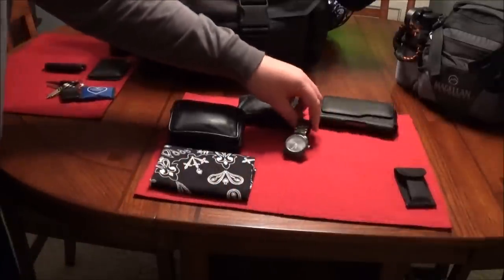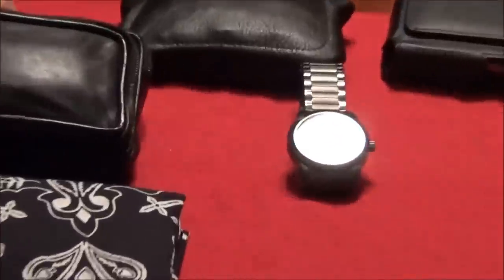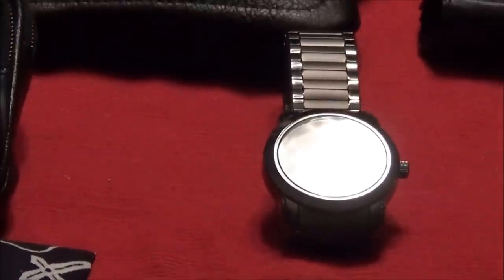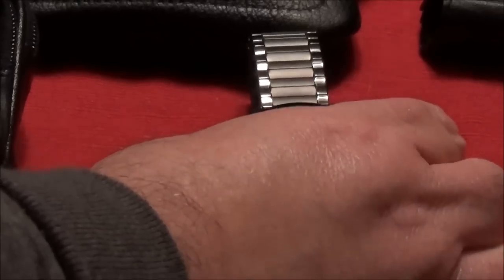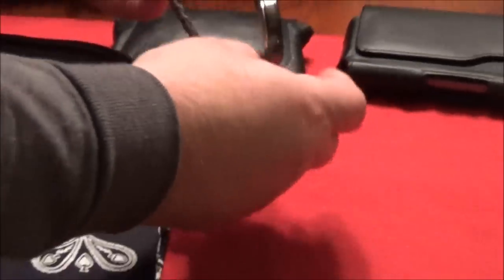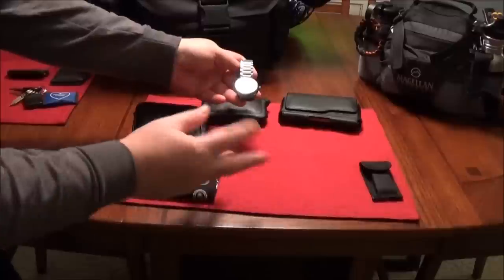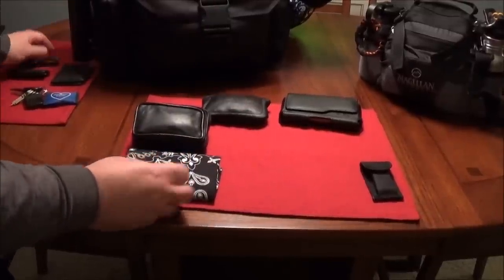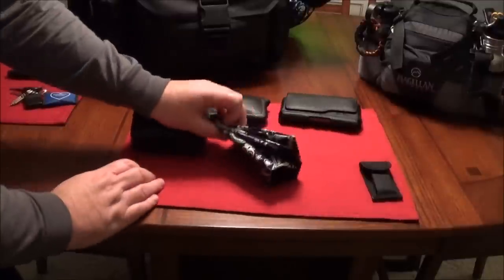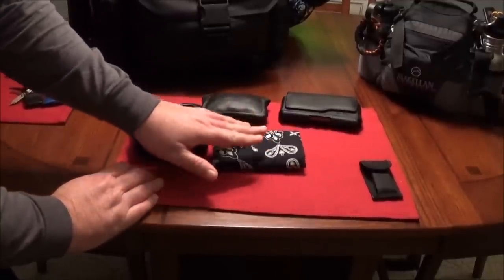I'm not a rich man — this is just a Timex classic watch. It's got date, regular time with Arabic numerals, and Indiglo backlighting. It's a bracelet-type watch in gunmetal color, which I like. Works real well. You should always have a bandana.